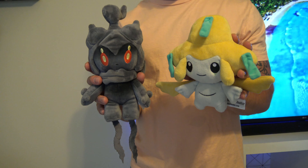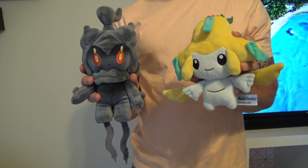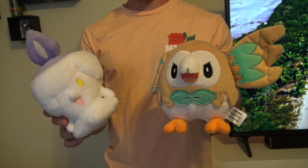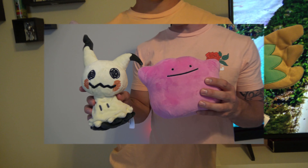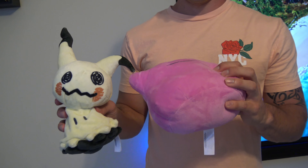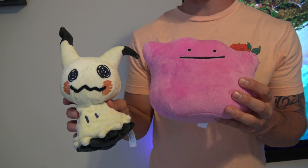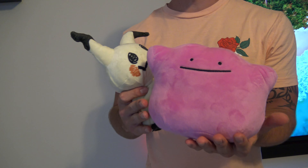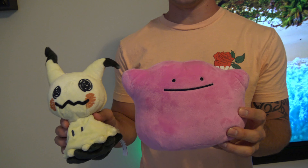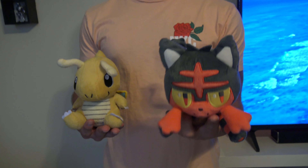We got some legendaries here from the Pokemon Center — you can see the Pokemon Center tag on them. We have Marshadow and Jirachi, Rowlet and Litwik, two more that we picked up from the Pokemon Center. This one right here is actually my wife's — Mimikyu and Ditto. Ditto is kind of a pain because we don't really have a good place for it since it's hard to stand upright. And we have Litwick, which is my wife's favorite Pokemon.